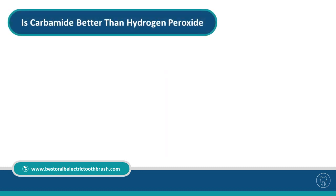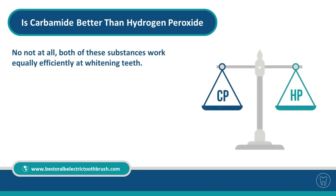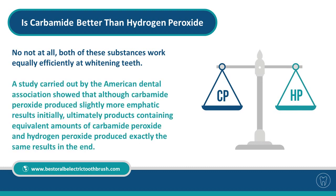Is carbamide better than hydrogen peroxide? No, not at all. Both of these substances work equally efficiently at whitening teeth. A study carried out by the American Dental Association shows that although carbamide peroxide produced slightly more emphatic results initially, ultimately products containing equivalent amounts of carbamide peroxide and hydrogen peroxide produced exactly the same results in the end.